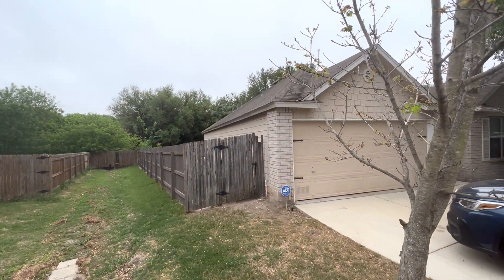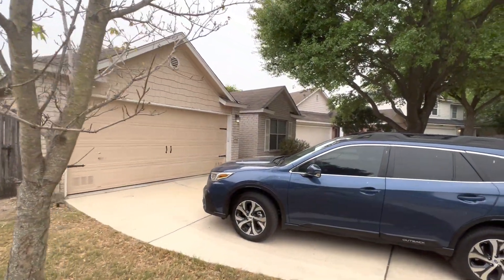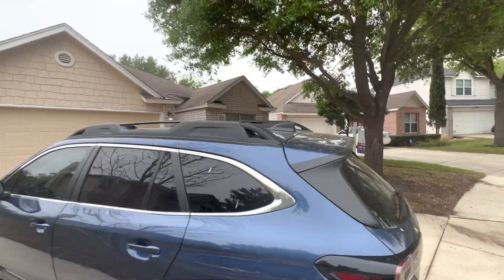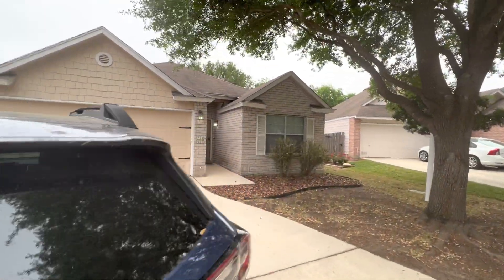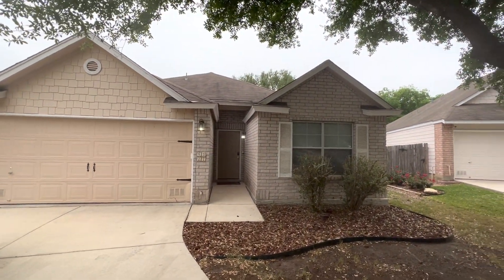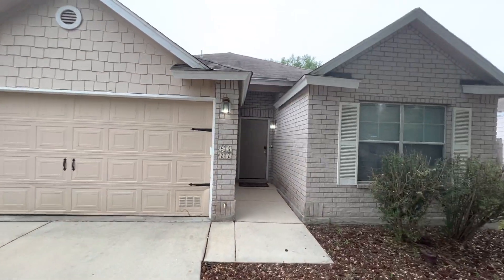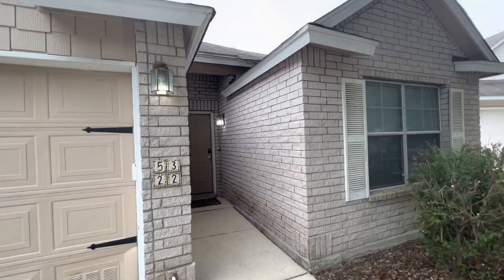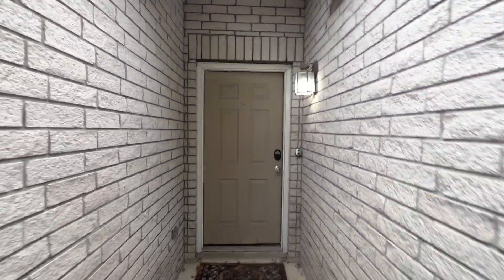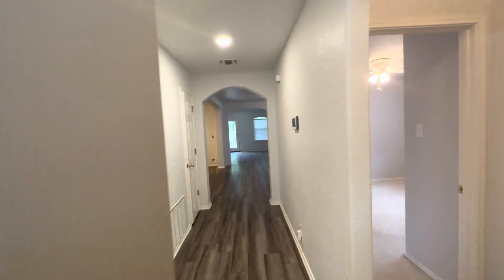You get a lot of young professionals, young doctors, interns — a lot of people in the medical profession. It's still early on Friday morning and I'm not the first person here; there was already a showing going on when I arrived. Single story under 300 grand is just a hot house. Let's head inside.